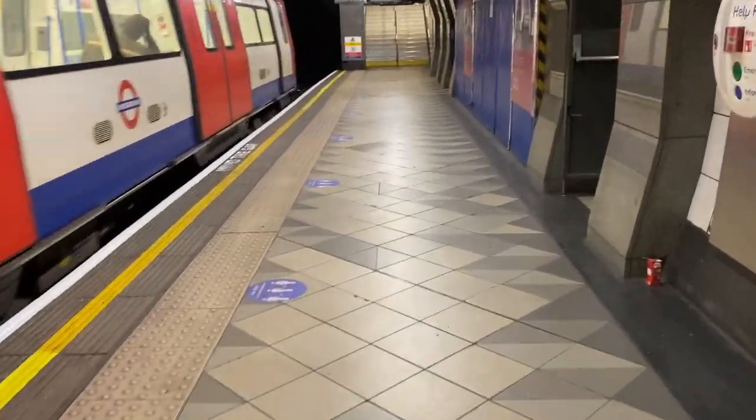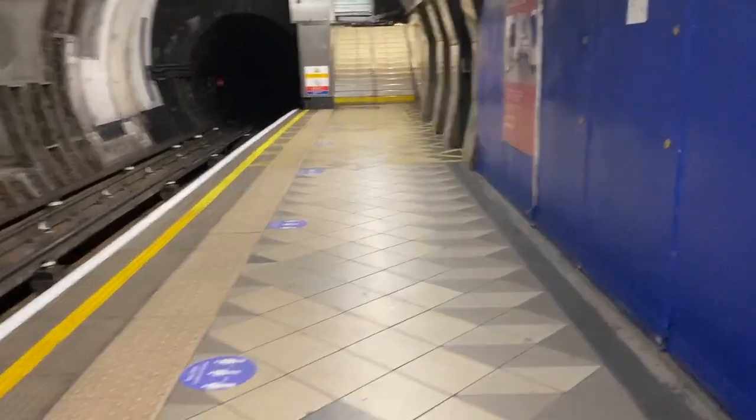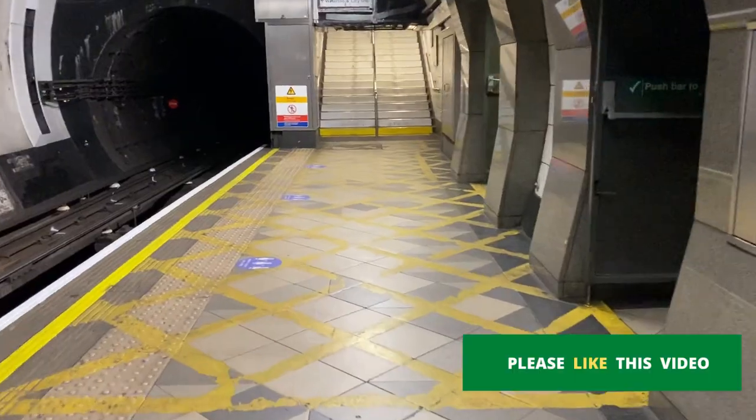This is Bank station — one of the busiest stations in London — and only about 15 persons got off here. I'm going to the Central line to head to East London. I'm at the Bank station Central line platform and there are just me and two other people waiting. I'm going to show you the train arriving.